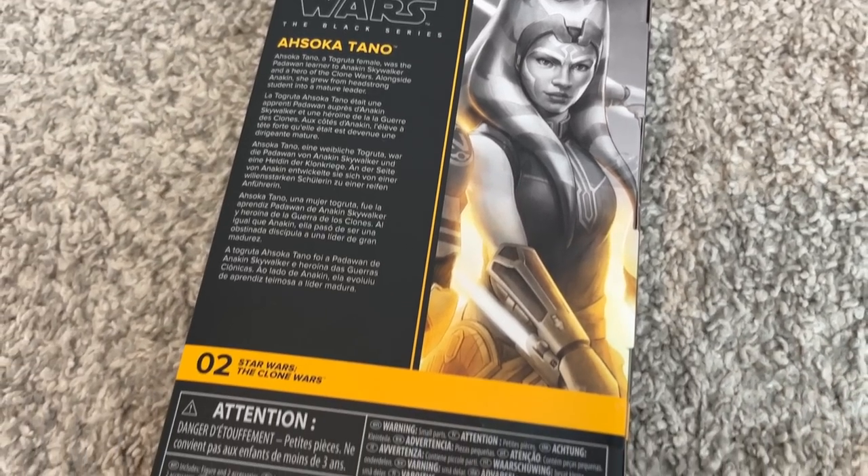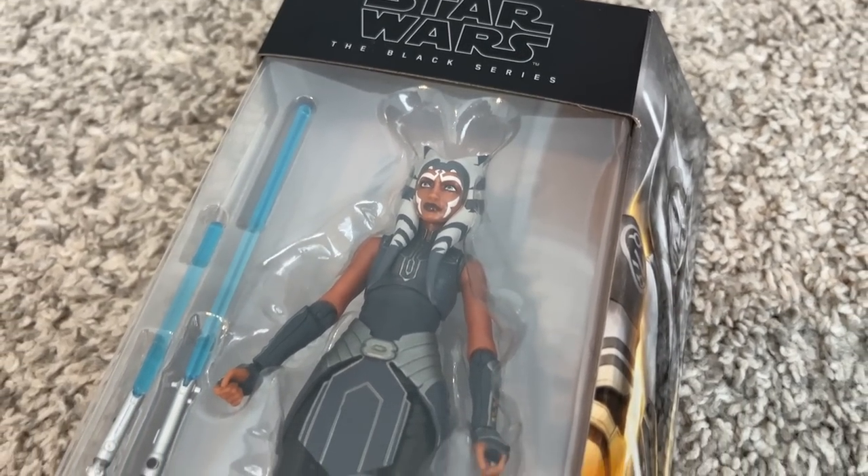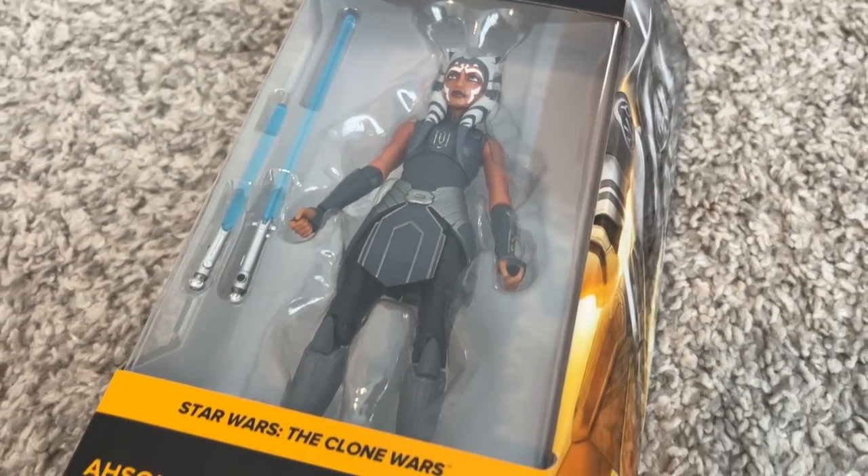I also went to eBay before I left for Brickworld because I was really desperate to get myself the Ahsoka Season 7 Clone Wars Black Series figure. This one's also an open box, and since this is a rare one I'll probably actually keep the packaging — usually I just throw all my action figure packaging away. But that was really cool.